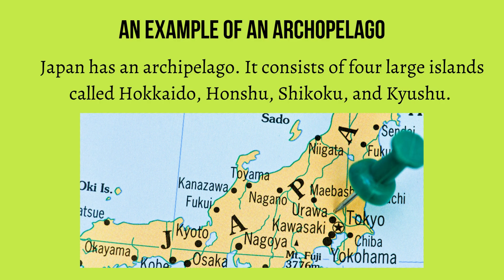Japan is an example of an archipelago. Japan has an archipelago. It consists of four large islands called Hokkaido, Honshu, Shikoku, and Kyushu.